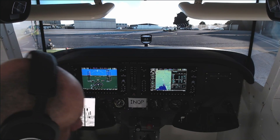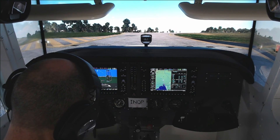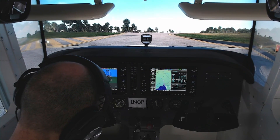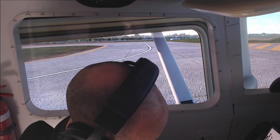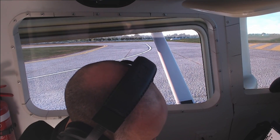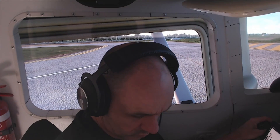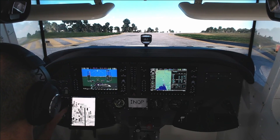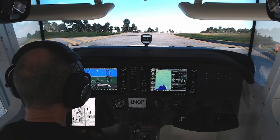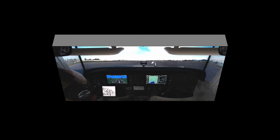Victor Hotel Juliet Alpha Echo, read back correct, call me back when ready for start or taxi. Victor Hotel Juliet Alpha Echo, clear to Moorabbin via runway 17, cleared for takeoff. Clear for takeoff runway 17, heading 160, for Victor Hotel Juliet Alpha Echo.